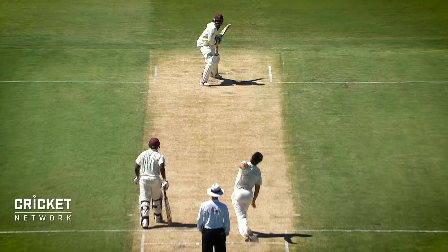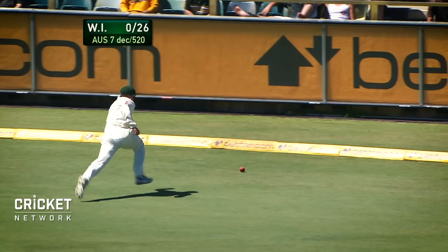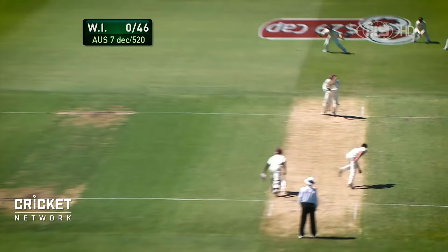Oh, well played. Beautiful shot. Into the gap for four. This runs away too — quick outfield. Mike Hussey gives chase to no avail. Good shot, that's through. Once again, well timed. It's a boundary.